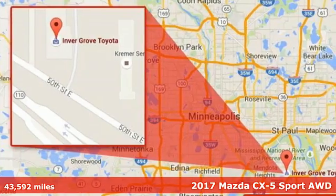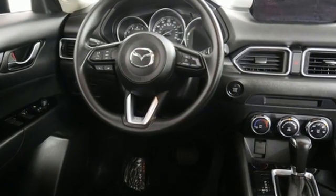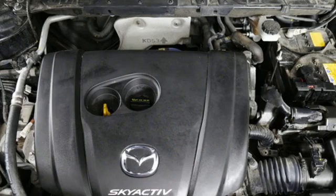A great vehicle is comprised of great features, like these: automatic transmission, manual tilting steering column, Bluetooth wireless audio streaming.